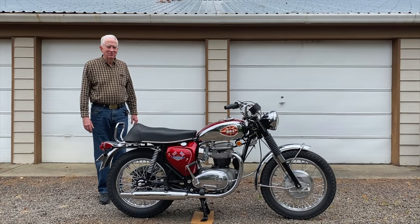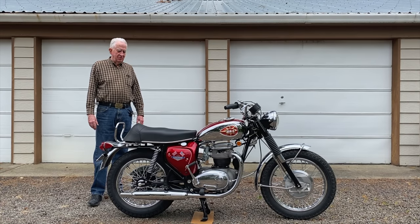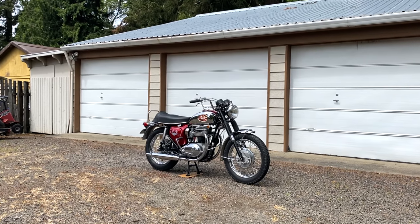Hey Dave, thank you very much for having me over. It's just an amazing bike. Thanks for coming over, Mike.